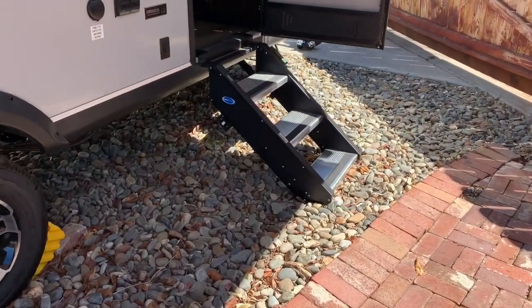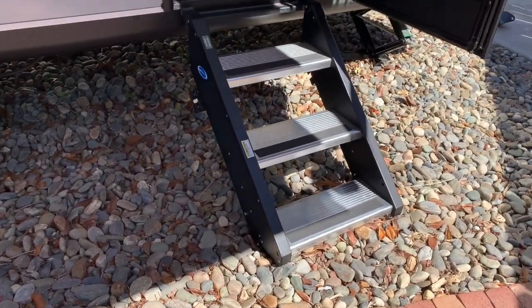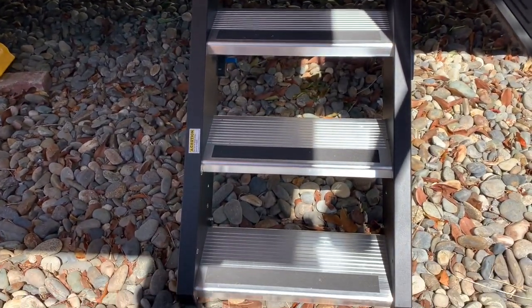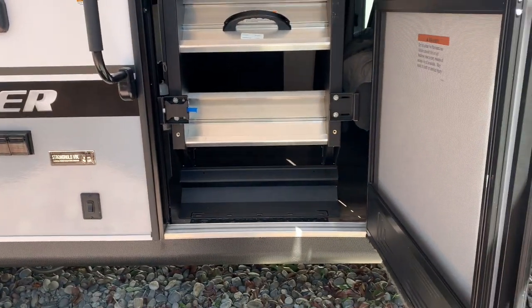These steps are probably one of the cooler upgrades — they don't move when you're walking on them. They're very stable and heavy-duty, and I do not fear falling with these at all. They pack up pretty nicely too, as you can see.